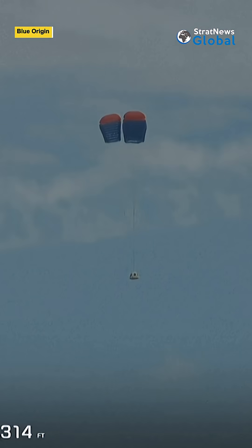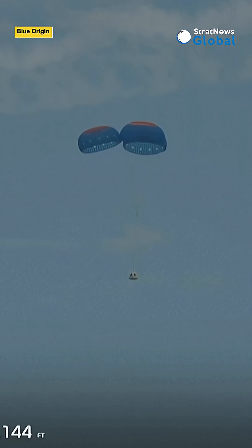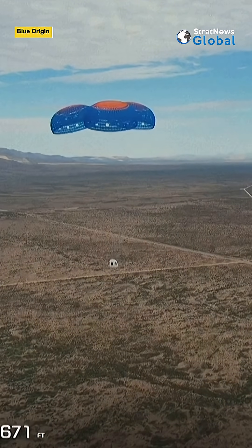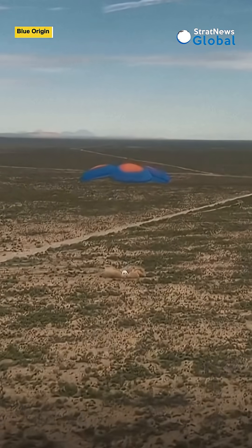It also has a retro thrust system at the base of the capsule, something you'll want to watch out for, which will make that final touchdown too with the retro thrust system. Look at that beautiful landing site for the capsule — just an incredible vehicle.